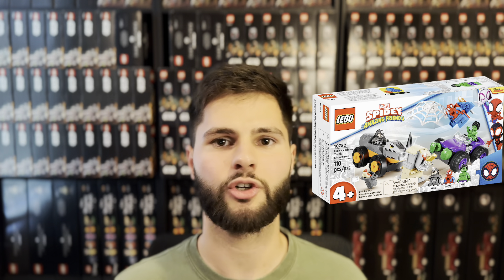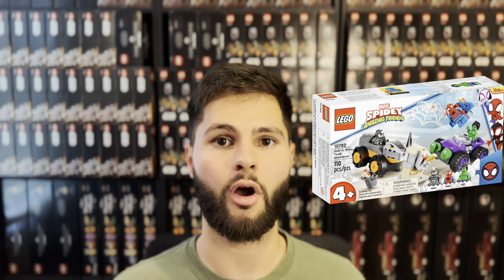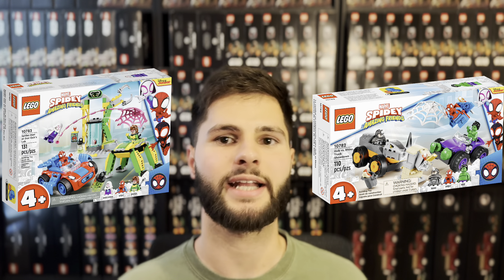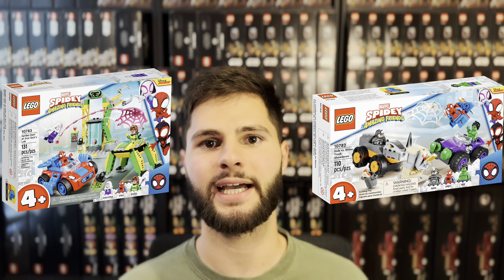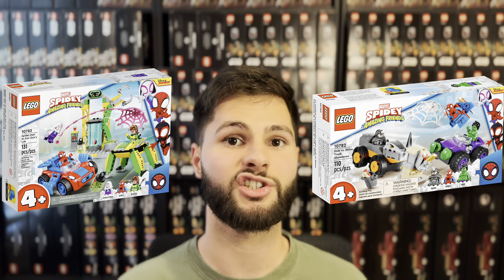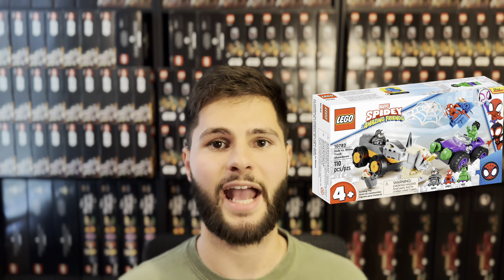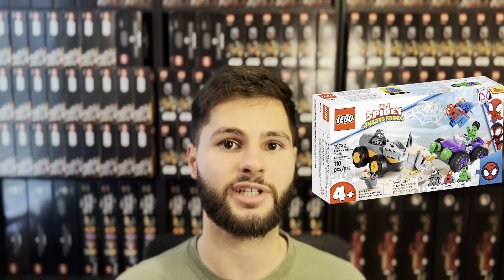Hulk vs. Rhino Truck Showdown, set number 10782. I did a quick check on the last two years of sets that retired from the Spidey and His Amazing Friends sub-theme and this theme has done surprisingly well overall. The best so far was 10783 Spider-Man at Doc Ock's Lab, with an MSRP of $29.99 — it retired in 2022 and the buy box on Amazon is already up to $72. The minifigures in this set add up to well over $16 in value, which is almost the entire MSRP of $19.99, so this one could be an interesting sleeper set as well.